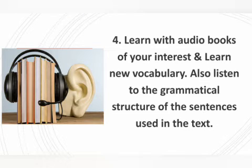Number four: learn with audiobooks of your interest and learn new vocabulary. You can learn new words and also listen to the grammatical structure of the sentences used in the text. Try to repeat them in your mind so that you can construct the structure — this is one way to learn English.